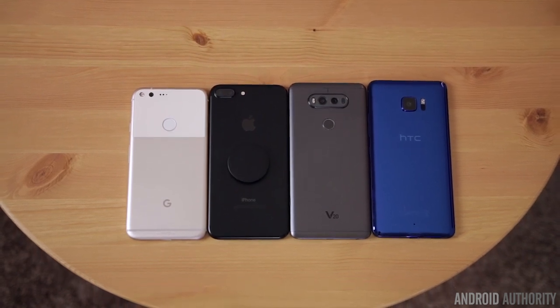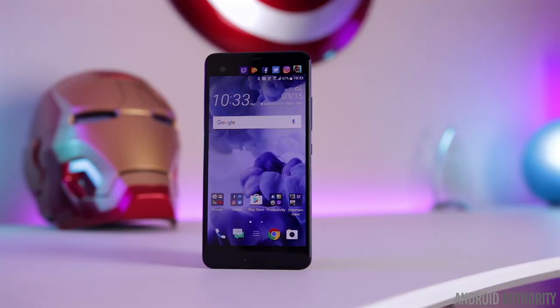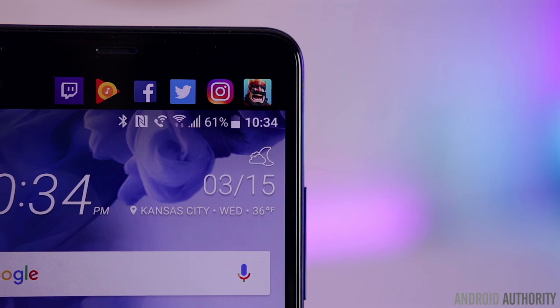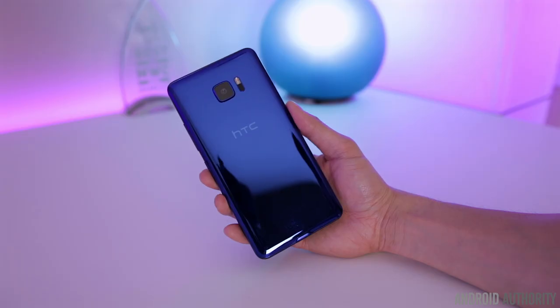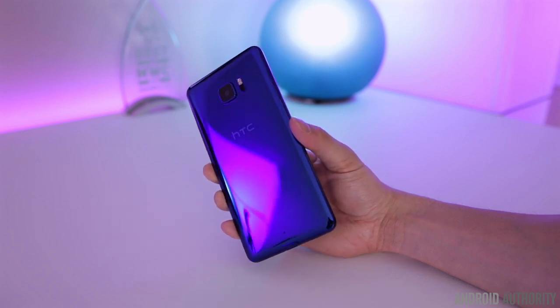I don't think we've seen a flagship phone this large since Google's Nexus 6. It's almost annoyingly big, and a lot of that has to do with the 5.7-inch screen, an additional secondary ticker display, and the extremely chunky bezels on all sides. If you like big phones you probably won't have a problem with it, but it's definitely not a phone that was meant to be used with one hand.